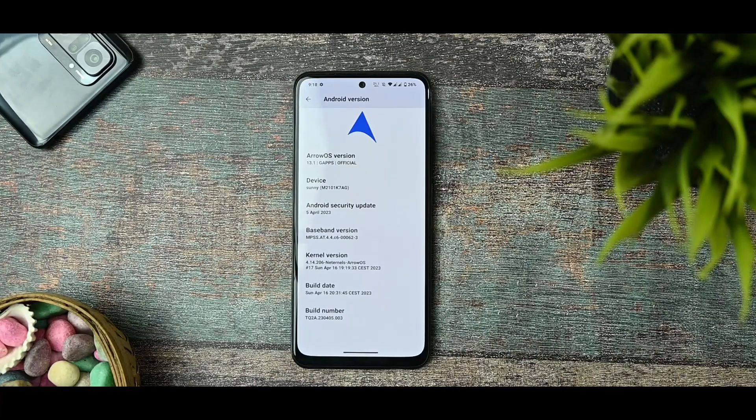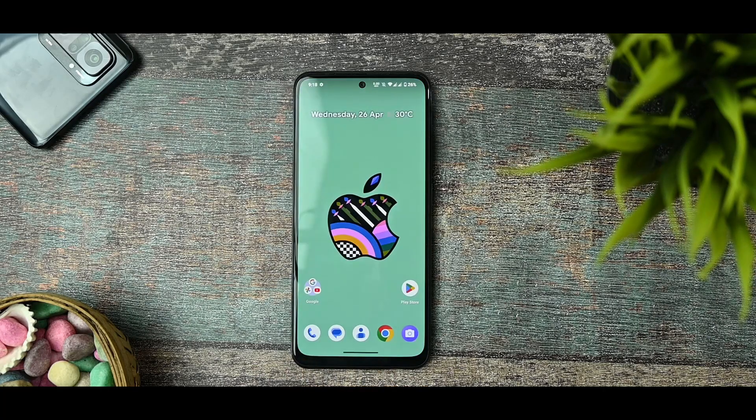The device codename is sunny. We have the April 5th latest security patch, and the kernel version is Netrunner ArrowOS kernel. The build date is Sunday, April 16th. This is my full and final review of ArrowOS. I highly recommend this custom ROM — it is 100% perfect for daily use, except for the camera and a few minor things. Even banking apps work fine.